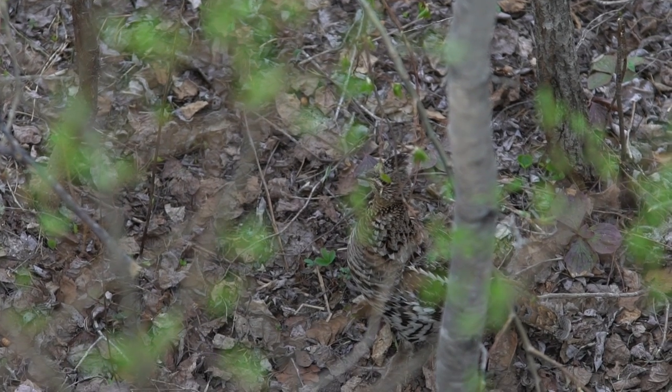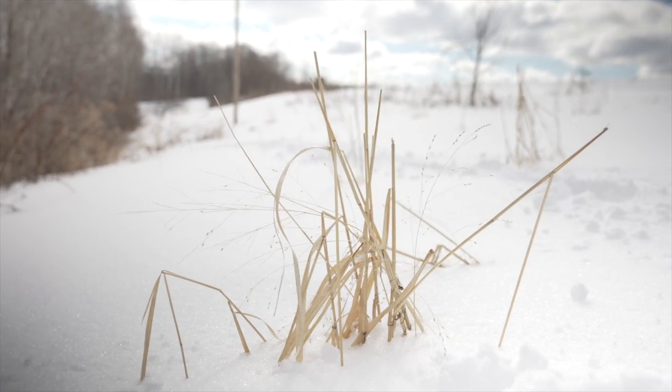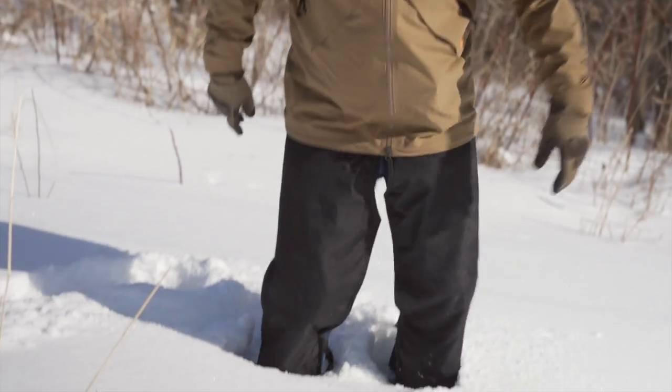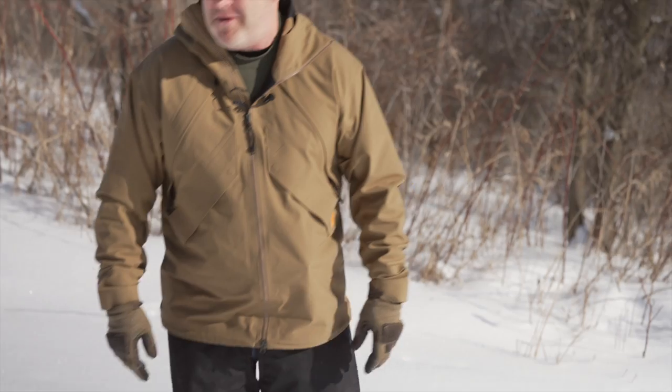We're actually standing in a snowed-out, drifted expanse of switchgrass right here. We get these hard winds from the west coming over, and right here I'm not sure how deep it is, but it's about to my knees in this location. So I'm just standing up on the crust, but it just gets blanketed and blasted right here.